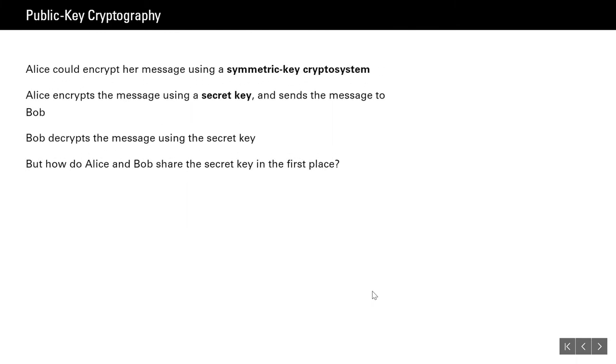Talking about public key cryptography — let's say Alice wants to send a message to Bob but doesn't want anybody else to read it. You might think of using a symmetric key cryptosystem. That involves Alice and Bob agreeing on some secret key they can use for both encrypting and decrypting a message — the same key is used for both, which is why it's called symmetric. So Alice encrypts the message with the secret key, and Bob decrypts it with that same secret key. But then you might wonder: how do they arrive at or agree on a secret key in the first place?